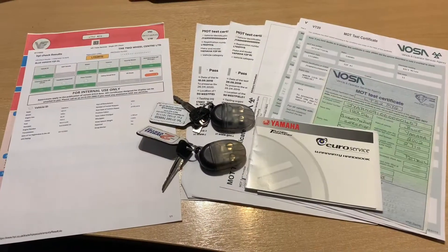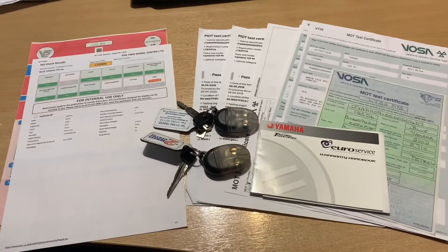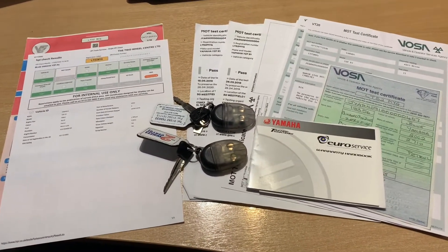The documentation that comes with the bike is the V5, an HPI certificate to show it's all clear, MOT history and service history, and two sets of keys.